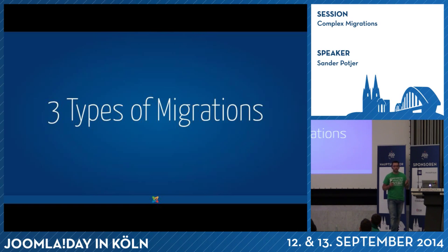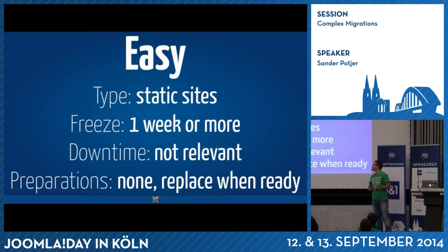Quite often you can define three types of migrations. The easy ones are mostly very static websites — built once, maybe one article changed per year, no sales, no contact form. Usually you can make a copy of that website, start the migration, and once you're ready simply switch the website. You don't have to worry about data loss between migrations. You can freeze the website — meaning no changes are possible — for a week or even a month, and the downtime doesn't bother the client. Those are the easy ones: plan when you want, work on it as long as you want, and publish when ready.